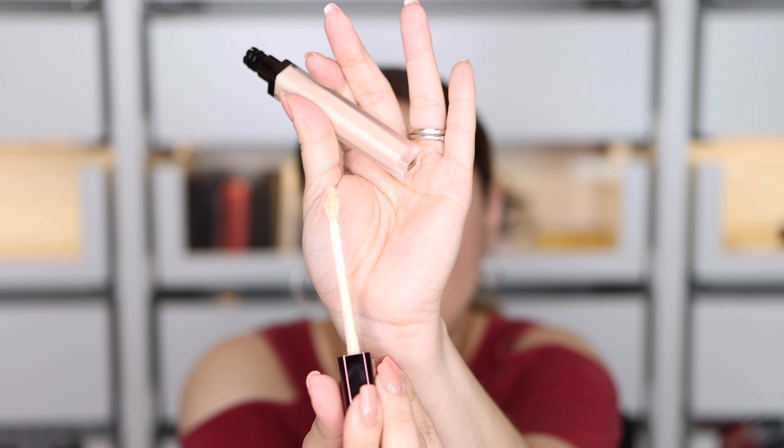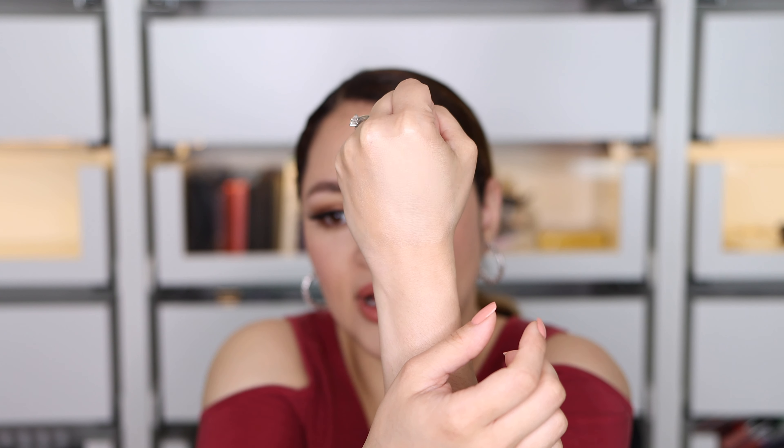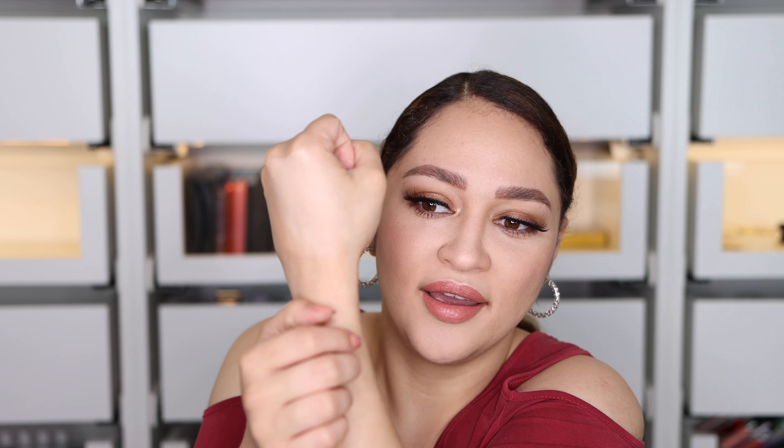Ta-da! I finally picked up the Hourglass Airbrush Concealer in shade Cotton. Let me see — oh, this is a beautiful color for me, I really like that. I'm going to blend it with my fingers. It's super, super full coverage — very blurry. That is a super full-coverage concealer right there. I'm so excited to use this product; it might be a really good competitor to the Nars Radiant Creamy Concealer, which I love.